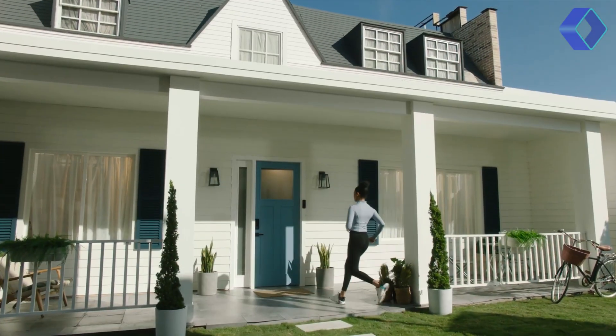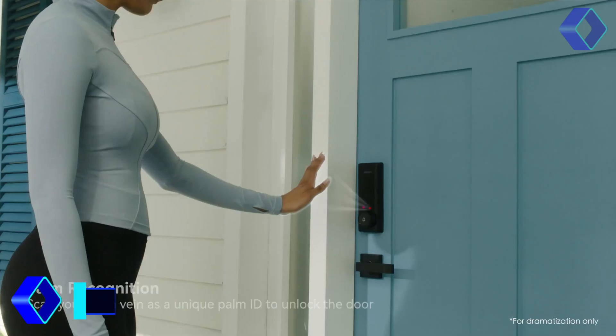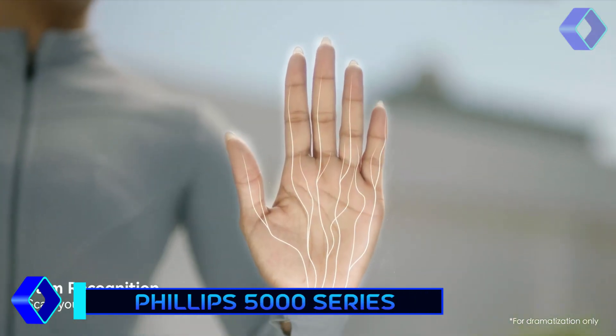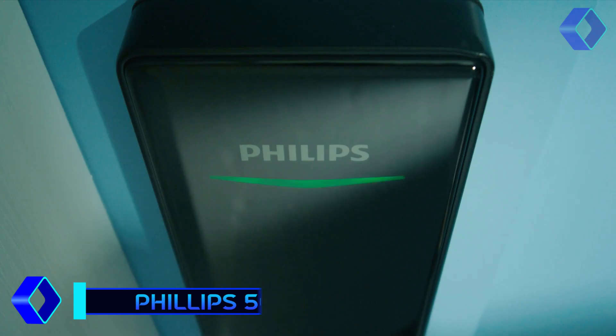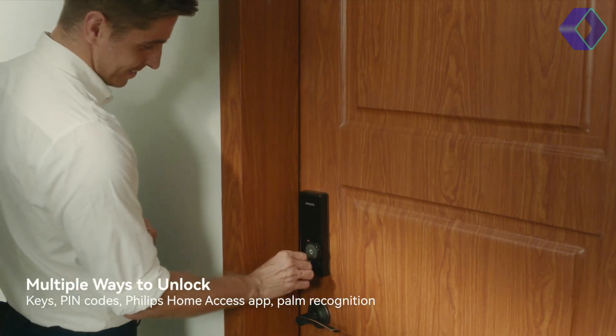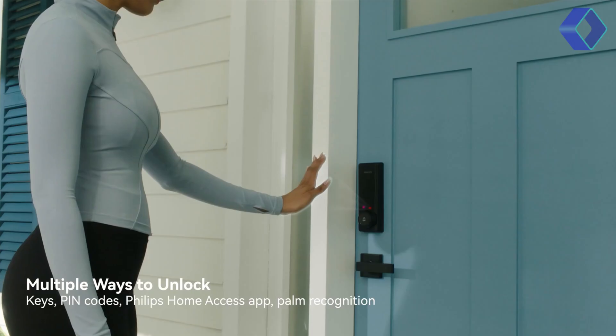The Philips 5000 Series Smart Deadbolt is a major step forward in home security. It provides exceptional unlocking convenience, thanks to the world's first palm recognition technology — you're in with a single, touchless scan of your hand. It offers multiple ways to unlock, whether through a PIN code, a mechanical key, or the Philips Home Access app.